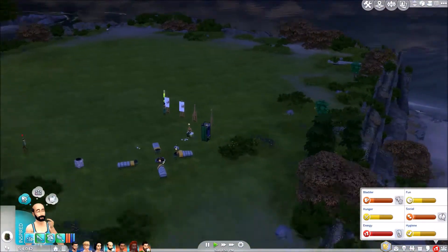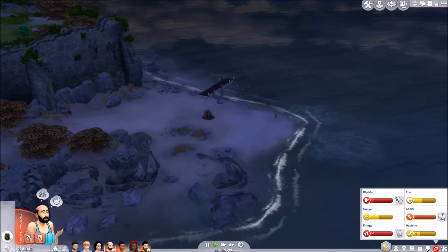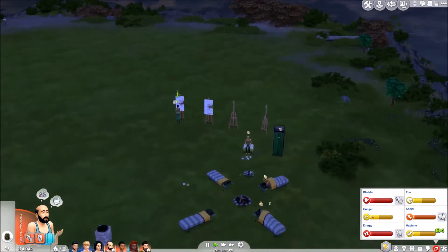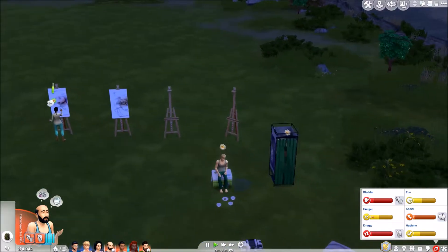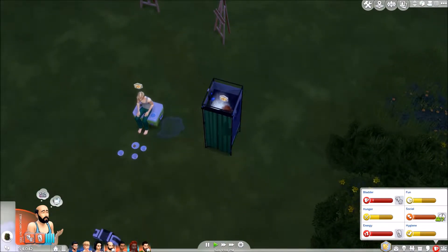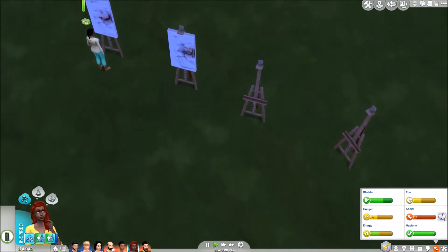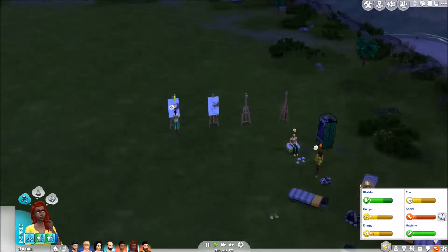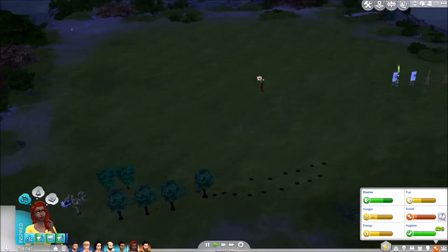Hey guys, Interstellar Sim here bringing you part 10 of the Styled Rooms Let's Play. We have just over 4,000 simoleons, we've got a few easels, a couple of camping beds, a camping shower — which seems to run even if no one's in it, as you'll see when Leslie gets out, it'll still be running. So let's continue painting, fishing, and also working on the garden we've got over here as well.